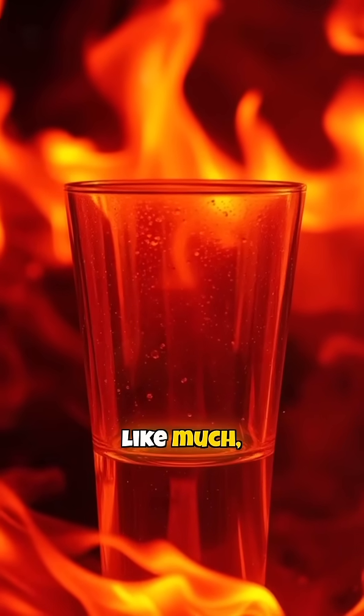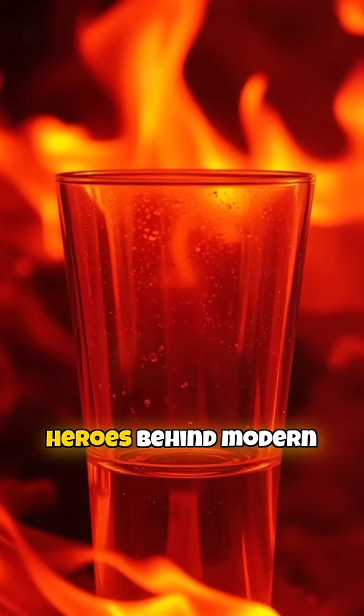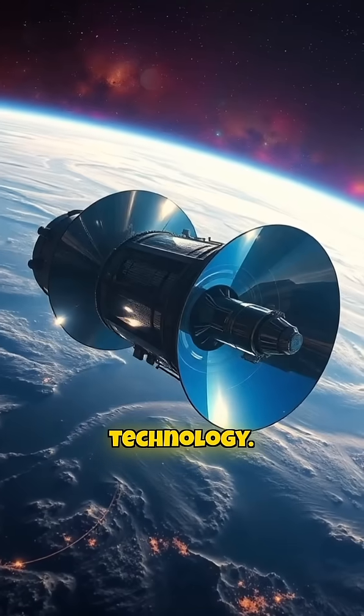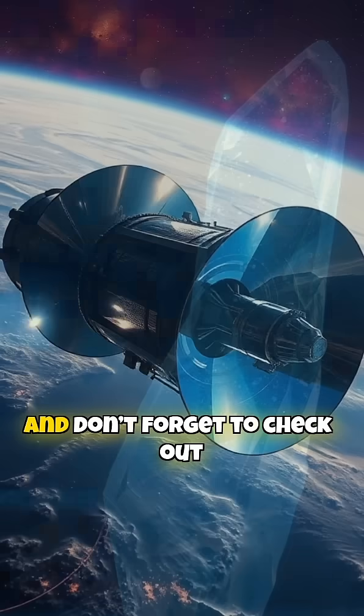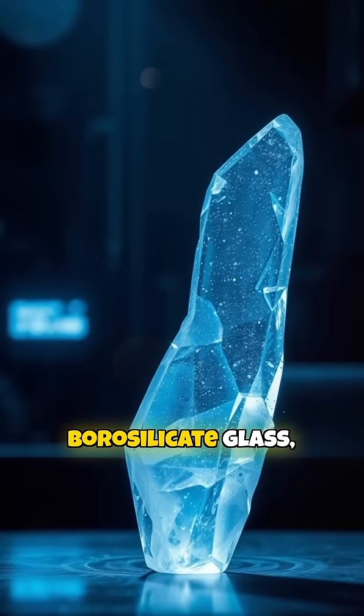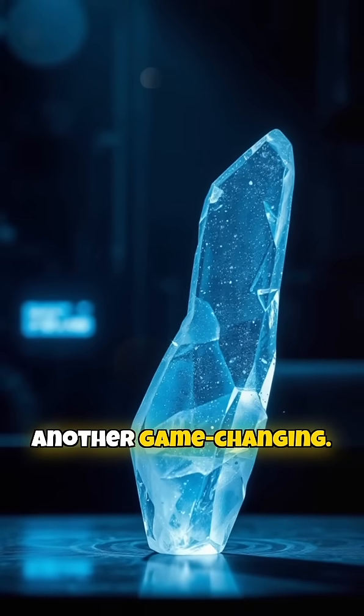Fused quartz may not look like much, but it's one of the unsung heroes behind modern technology. Have experience with it? Drop a comment, and don't forget to check out our next video on borosilicate glass, another game-changing material.